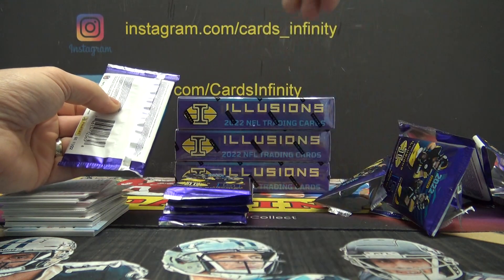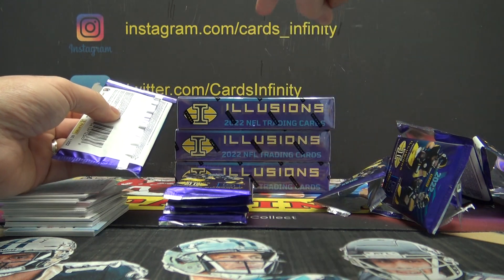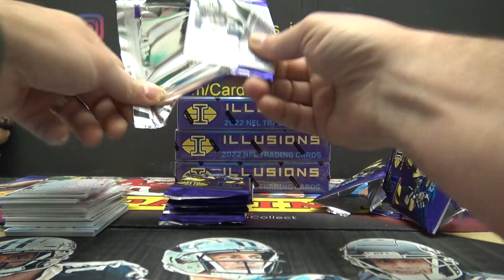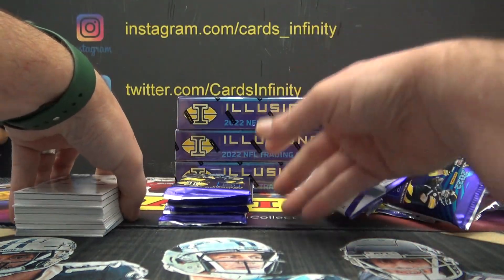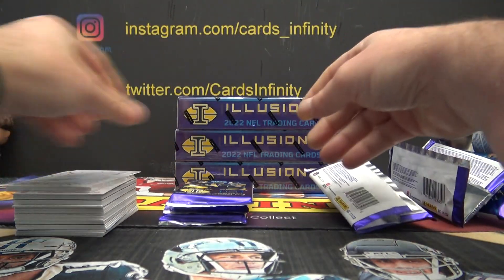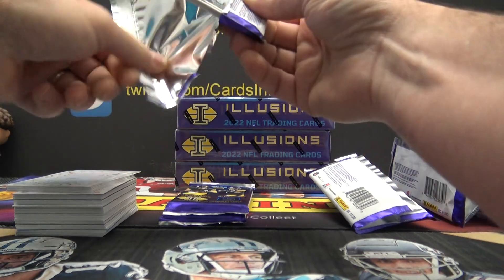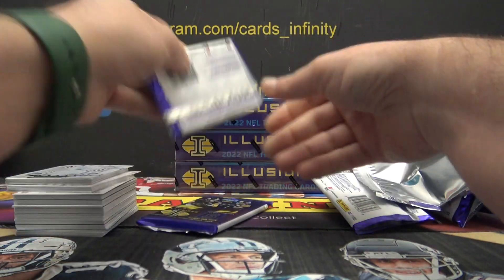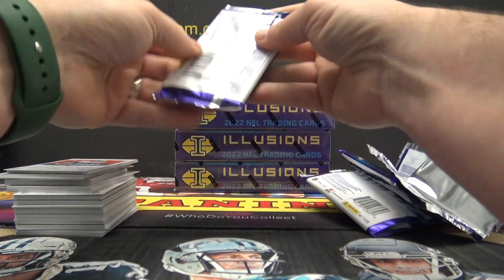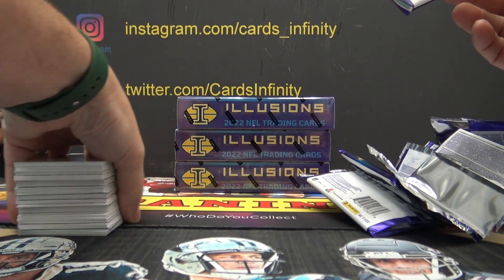Just like a group of 10. If you'd like to see them, go check my Instagram — Cards underscore Infinity, link's down below. I used to do groups of 10, just good cards, nothing blow-your-Aunt-Connie's-socks-off good, but some one-of-ones and good looking cards. It's on my Instagram; I posted them late last night when I got home and typed my videos up.